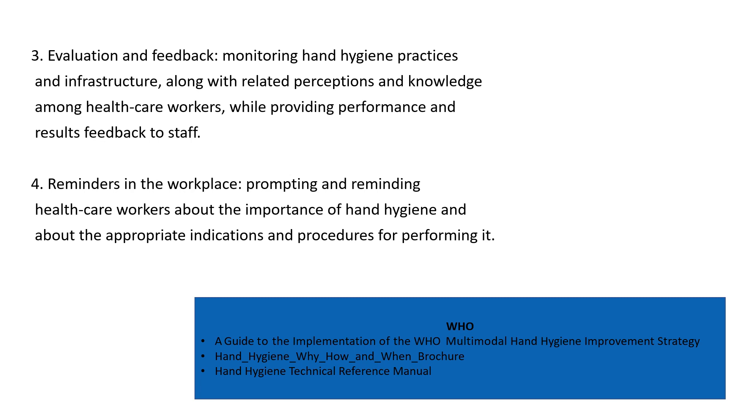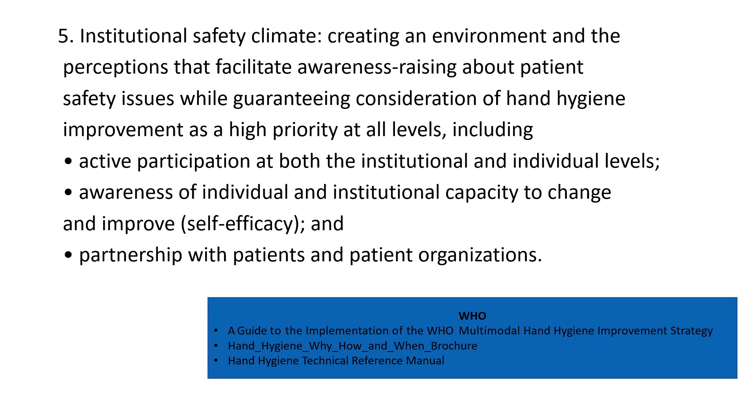Reminders in the workplace involve prompting and reminding healthcare workers of the importance of hand hygiene and the appropriate indications for performing it. The institution safety committee is responsible for creating an environment and perception that facilitates awareness about patient safety issues, while guaranteeing consideration of hand hygiene, active participation at both institutional and individual levels, and partnership with patients.